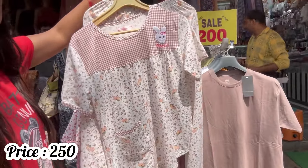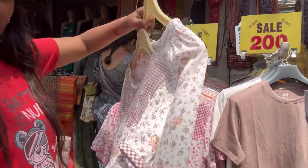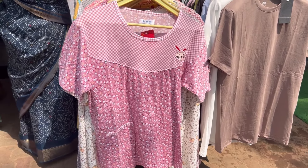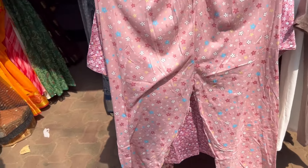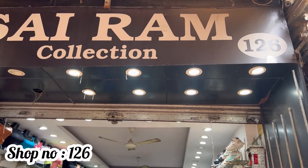We will see night suits. Here you will see medium size, large size, double XL — every size you will see. And this is very soft fabric.